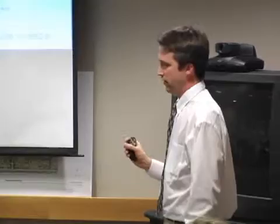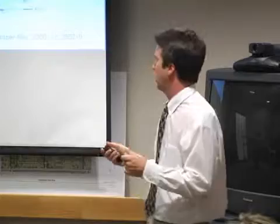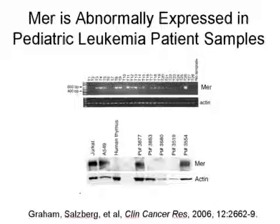In a normal lymphocyte or thymocyte, there should be no expression of these receptor tyrosine kinase proteins — AXL and MER. However, in leukemia patient samples, these genes are abnormally turned on. This RT-PCR assay of T-cell leukemia patient samples shows about 50% of them abnormally turn on expression of this gene. And not only do they make a transcript by PCR, but they also make the protein abnormally, as shown by a Western blot where about 50% of patient samples express the abnormal protein.